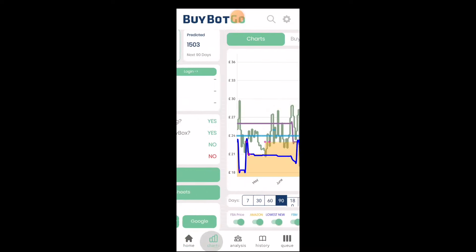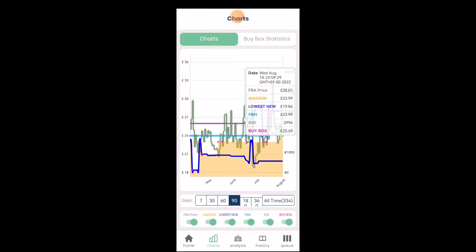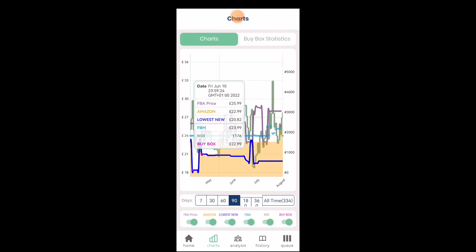Extremely fast selling product, as you can see from estimated sales. Going into the chart just to check the stability of the price. Sales price looking very stable, with a lot of movement in best sellers rank. Nice find. I'm just gonna grab all of them — 9 units in total. Great find.